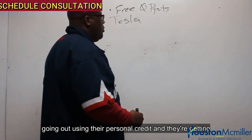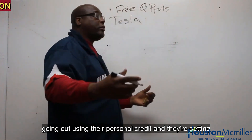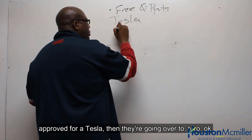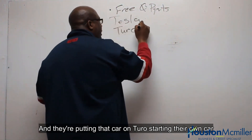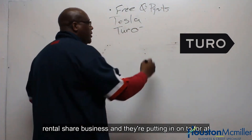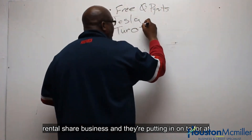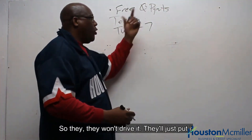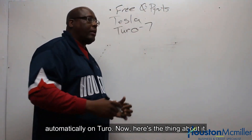Now some of you may be familiar with this strategy, some of you may not. What people are doing is they're going out, using their personal credit, and getting approved for a Tesla. Then they're going over to Turo and putting that car on Turo, starting their own car rental share business and putting it on Turo for at least seven days a week — so they won't drive it, they'll just put it on Turo automatically.